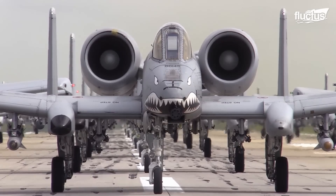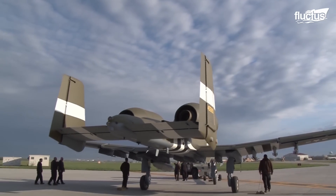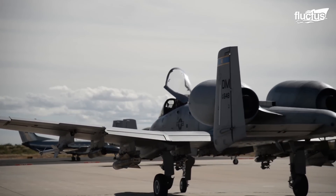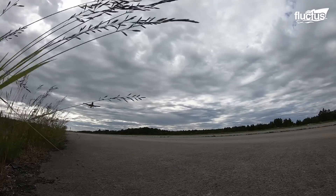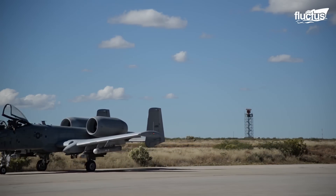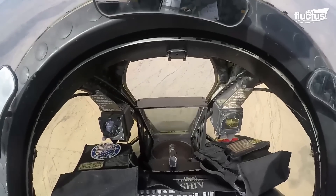The A-10 Thunderbolt II is the first aircraft by the U.S. Air Force specially designed for close air support of ground forces. Following in the footsteps of the legendary P-47 Thunderbolt II, the aircraft was developed by Fairchild Republic Company, which is now a part of Northrop Grumman Corporation. The simple, effective, and survivable characteristics of the jet, fitted with two General Electric TF34-GE-100 turbofan engines, make it a flying beast. The 53-foot long fighter has a wingspan of 57 feet and provides exceptional mobility at low air speeds and altitudes, boasting an excellent platform for delivering weapons with high accuracy.